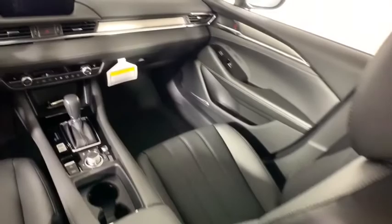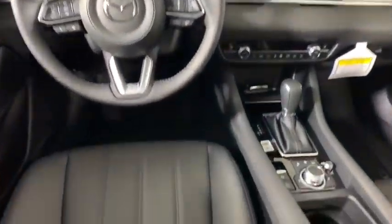Power windows, compass, electronic stability control, trip computer, heated front seat, rear window defroster, brake assist, and overhead console.